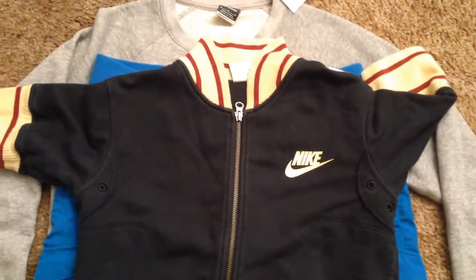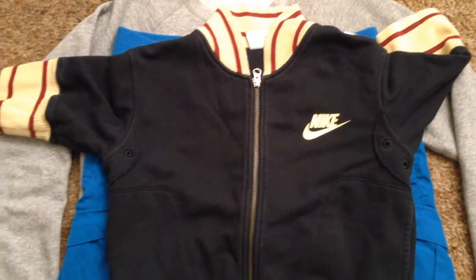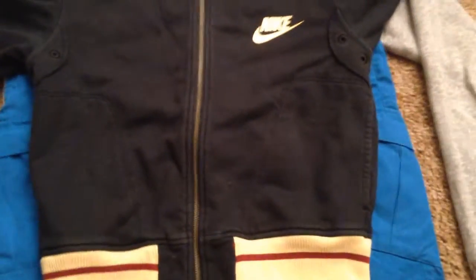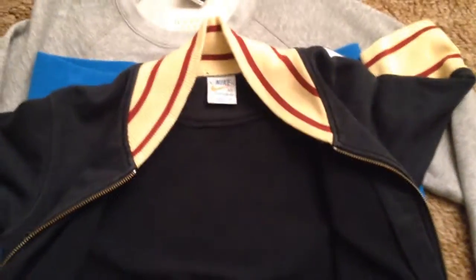Next up, we have this vintage 1980s Nike — I don't even know what this thing is called. It's kind of like a sweater, but the sleeves are cut off really short, so I guess it's like a sweater shirt or something like that. It's from the 80s — you can see the old Nike logo there. It says Nike Sportswear. It's really clean for something from the 80s. Really nothing wrong with it — it looks like it's brand new.